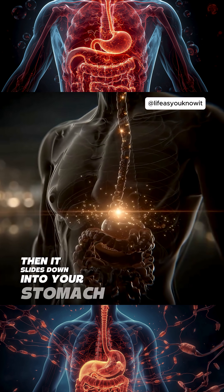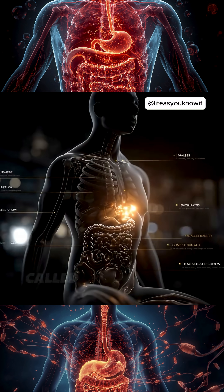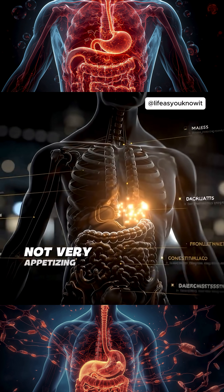Then it slides down into your stomach. Acids and enzymes smash your food into a mushy soup called chyme. Not very appetizing anymore, huh?